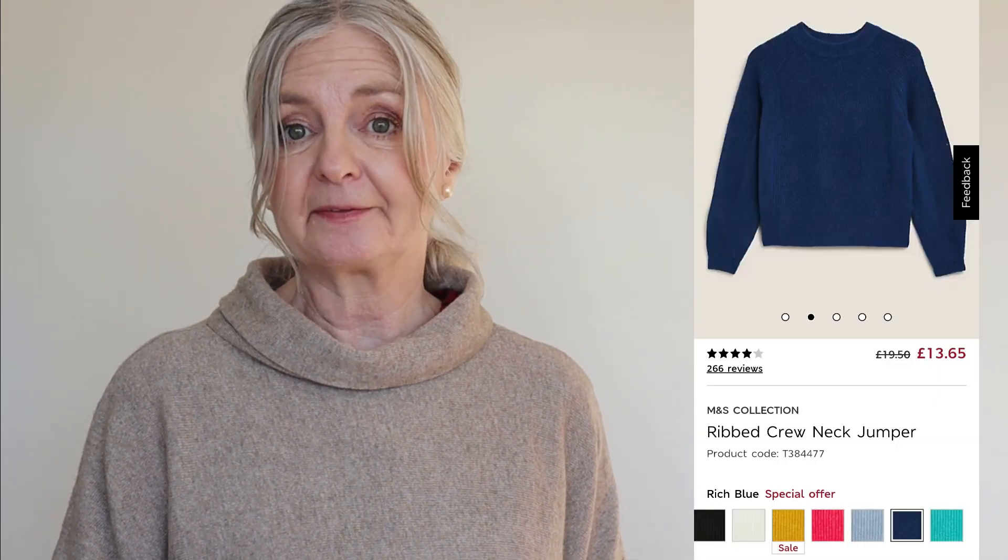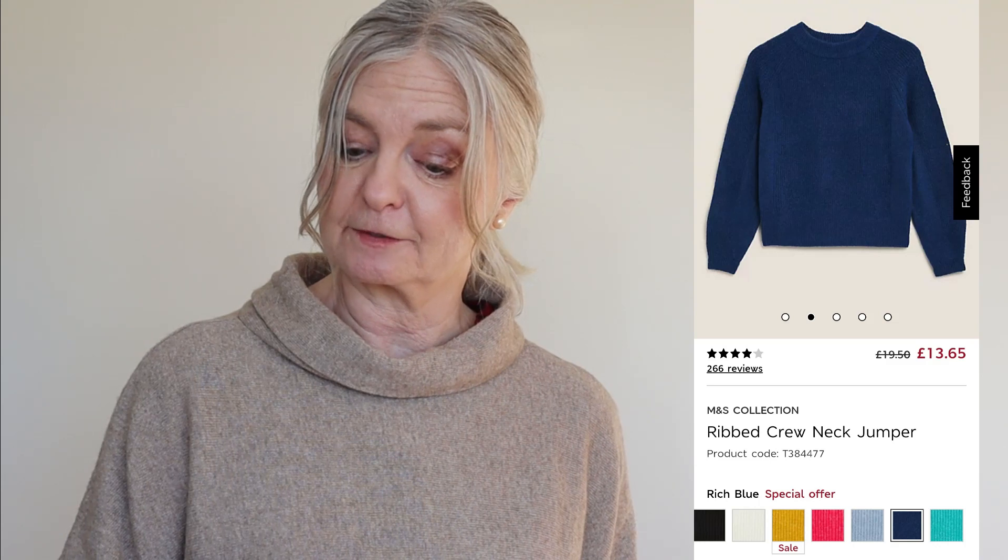The ribbed crew neck also comes in navy blue at £13.65, also reduced. If you're more neutral colour-wise that's a nice classic option.